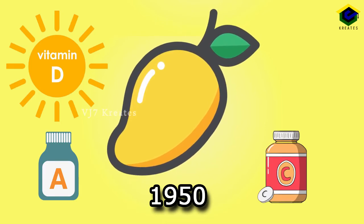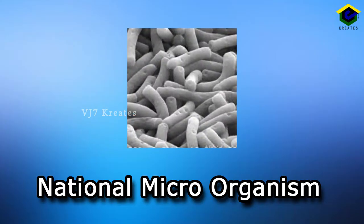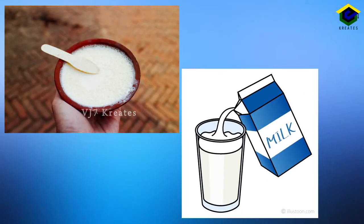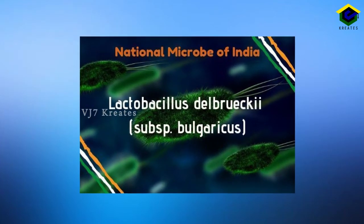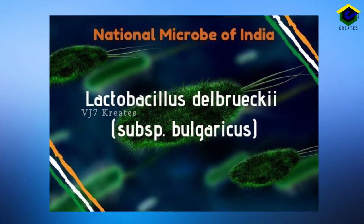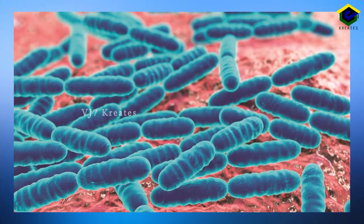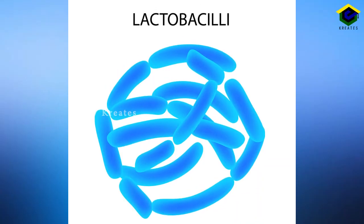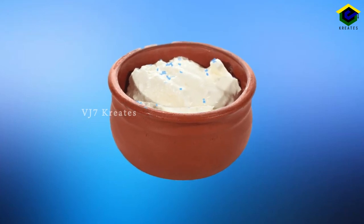National Microorganism: The curd which we consume every day is curdled from milk by a microorganism called Lactobacillus Delbrueckii. This was accepted as our national microorganism in the year 2012. This microorganism makes the milk undergo a chemical reaction and changes the protein content of the milk. Curd is known for its digestive quality and cooling capacity.